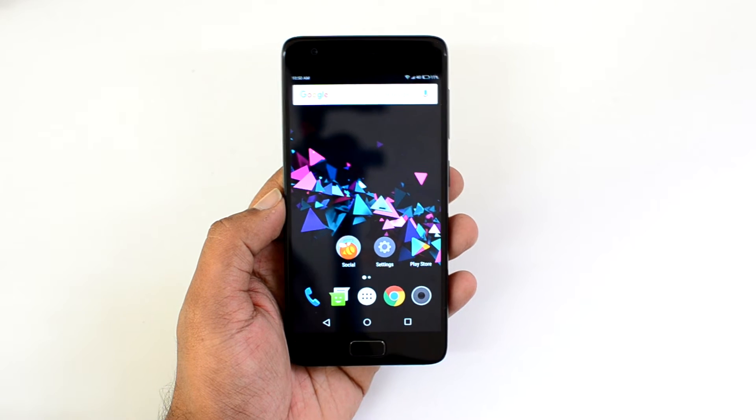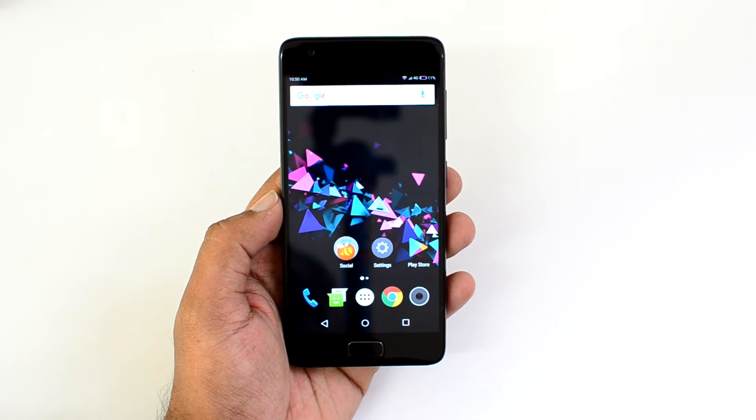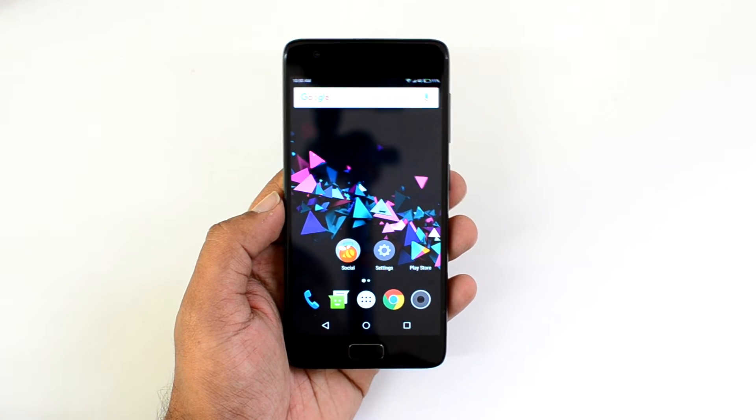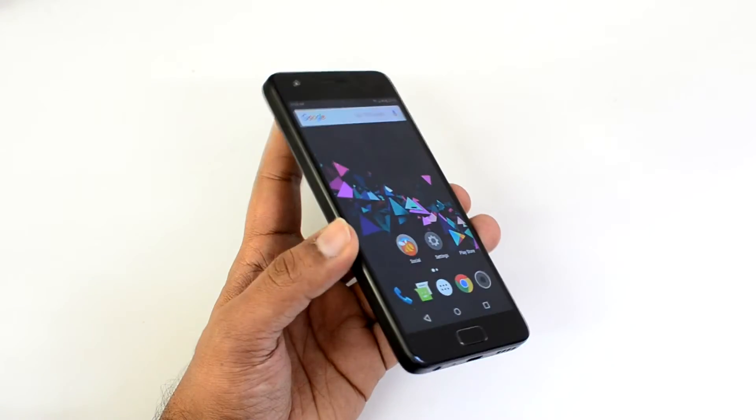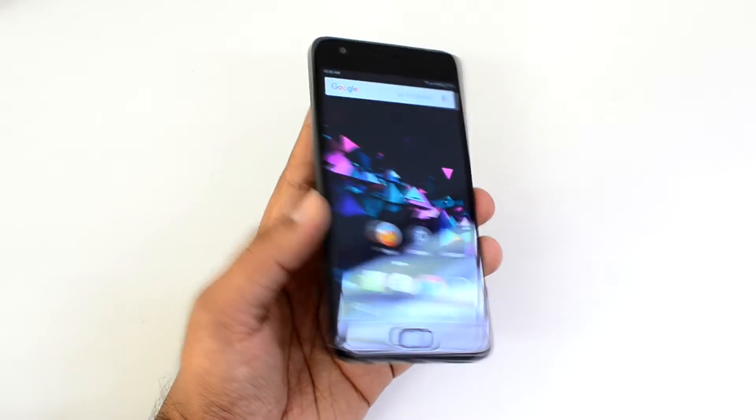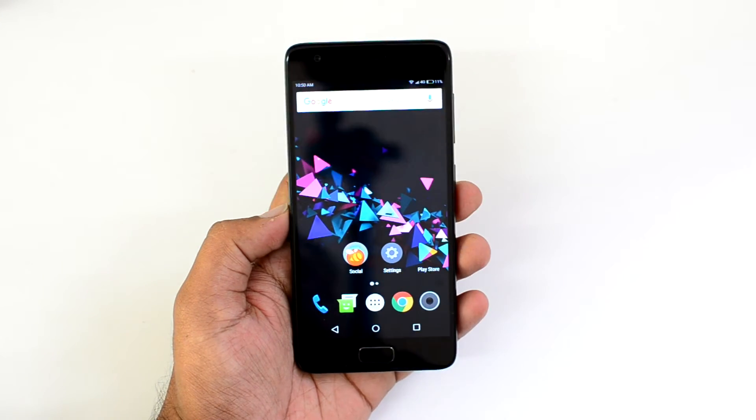The third reason is the display. The Z2 Plus features an IPS LCD panel with good brightness levels, responsive touch, and pleasing colors. Overall, the display is one of the strong aspects of this device and performs really well.